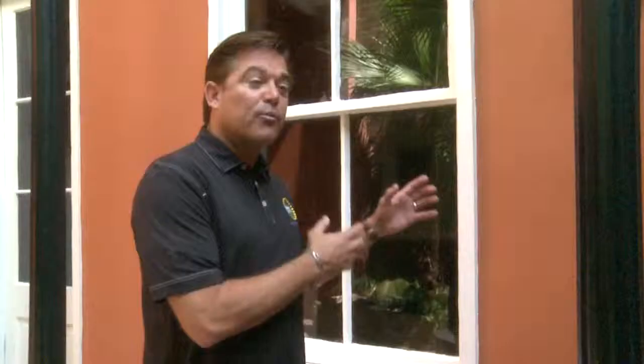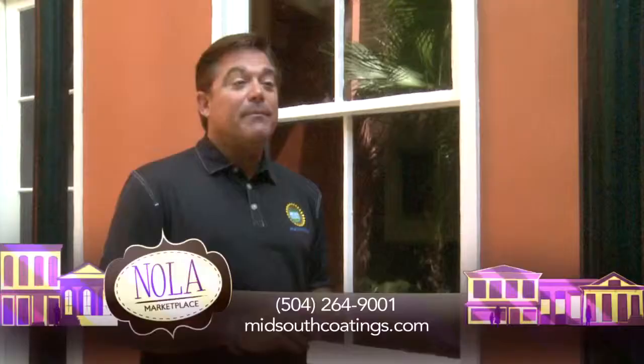What Kynar does in the cool wall product is make it so any dirt, mold, or mildew just washes off with the rain, eliminating ever having to pressure wash the outside of your house again.